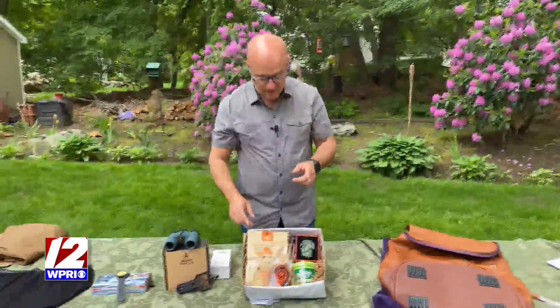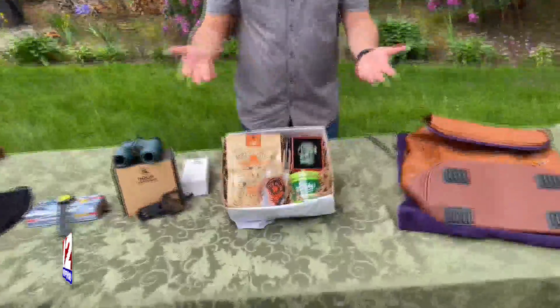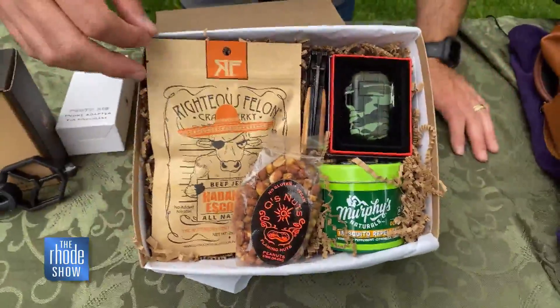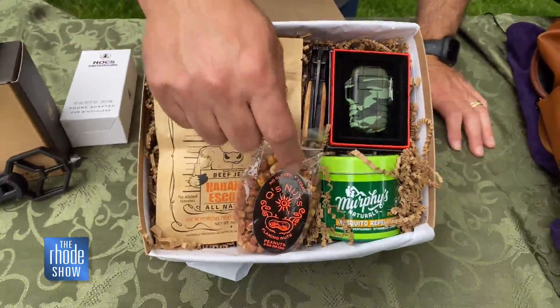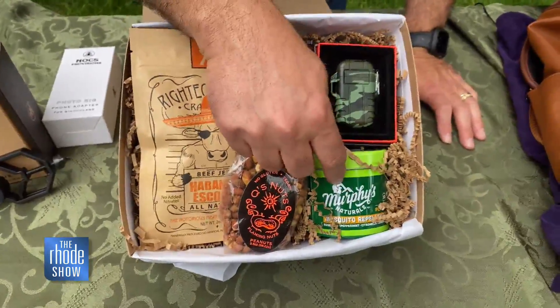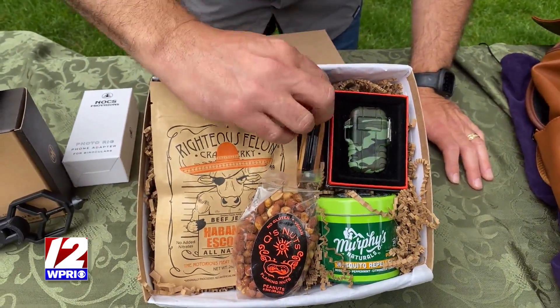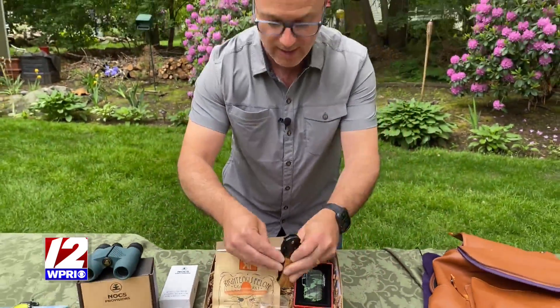One of the other things we have is from a company called Boxed Gift Company. They put together different products all the time and it all comes in one box. This one has some habanero, some nuts, a mosquito repellent candle, a really cool lighter, and even a knife for when dad is working outside.